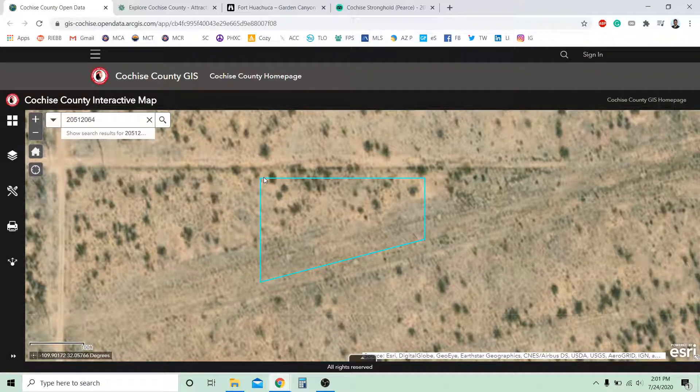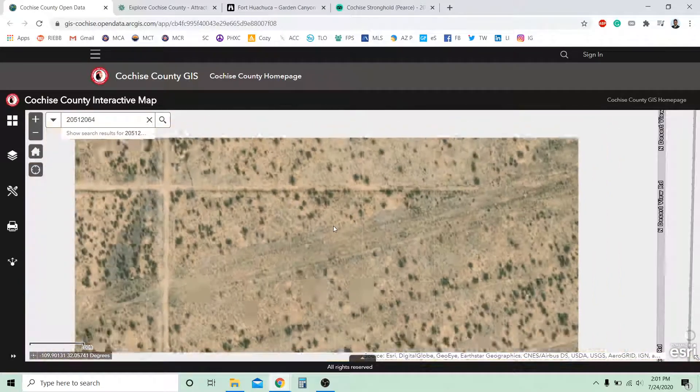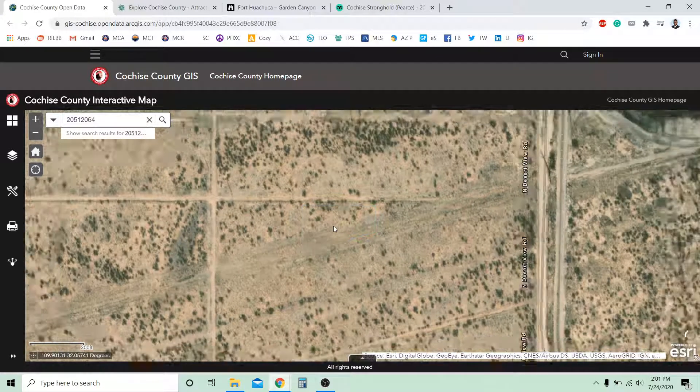So this is the top left corner of the property, the bottom left, the bottom right, and the top right corner of the property. So it's actually a 1.04 acre lot. And I'm going to zoom out so you can take a look at what's going on in the surrounding areas.